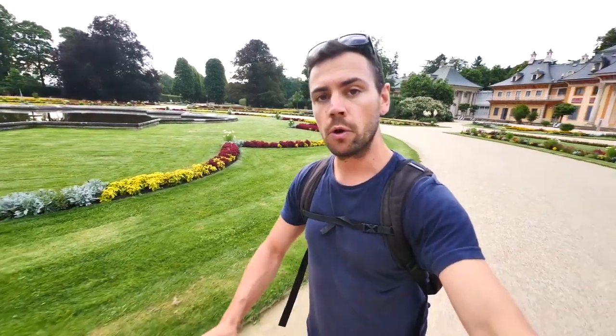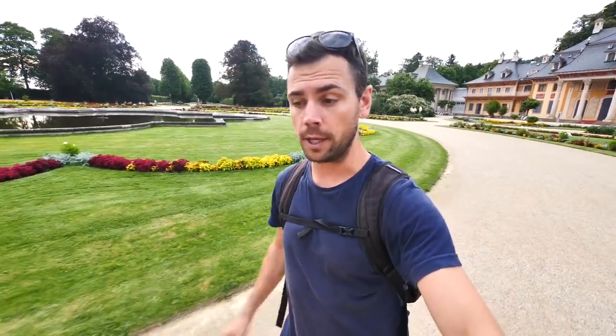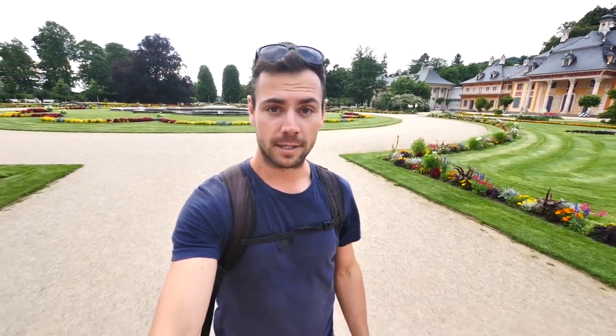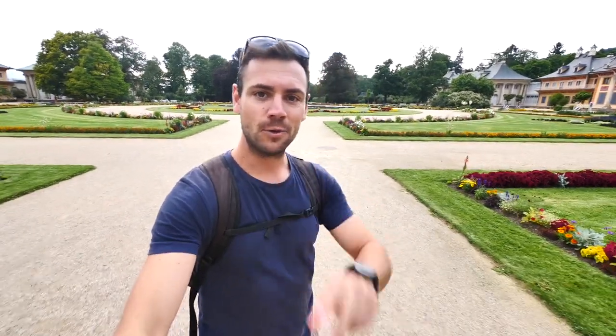A very cool place to sign off from day number three here in Saxony, exploring the Elbeland and the wine region outside of Dresden. Overall, the first video from the Travel Dudes time here in Saxony has been awesome. I'm going to sign off and stay tuned because the second part of our vlog exploring Saxony is coming up next. Thank you so much for watching — be sure to subscribe to Travel Dudes for more YouTube videos throughout Europe over the whole course of the summer. Saxony part two coming up next.